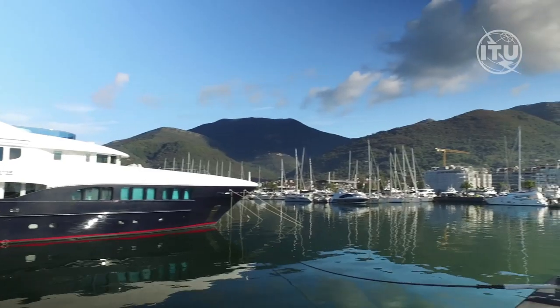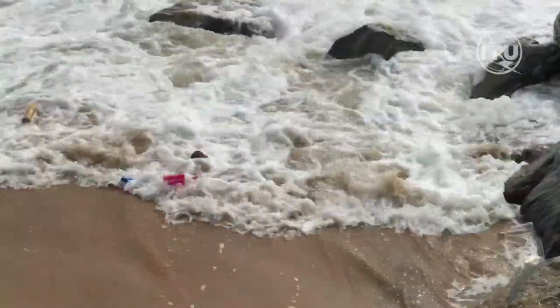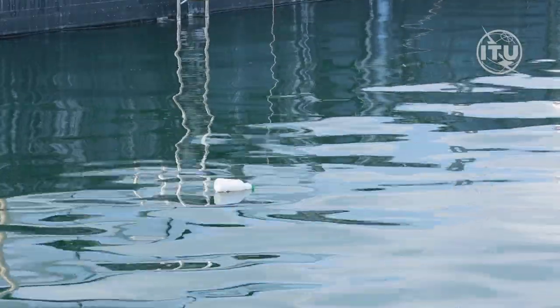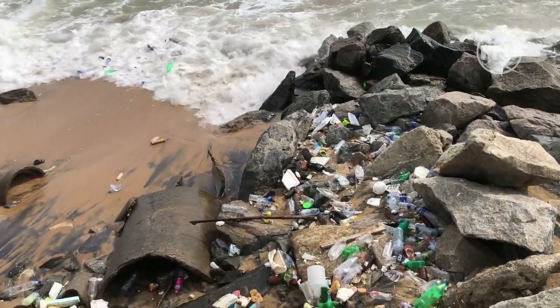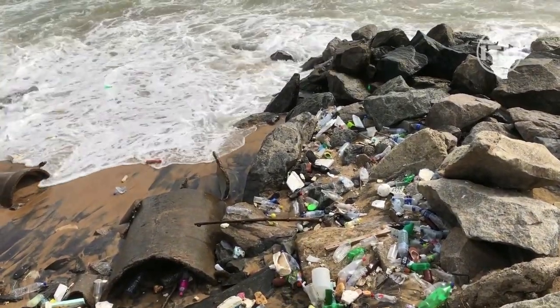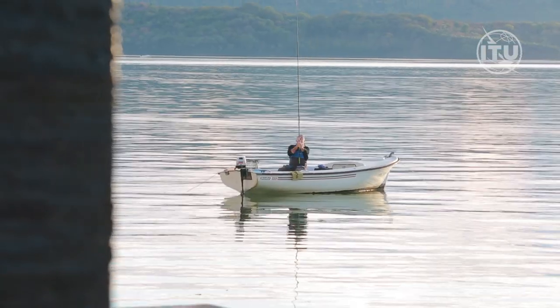Every year, more and more plastic finds its way into the ocean. Today, about 8 million tonnes of plastic waste is added to the oceans every year, with devastating consequences to our fragile marine ecosystem.